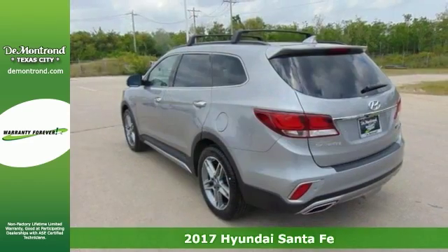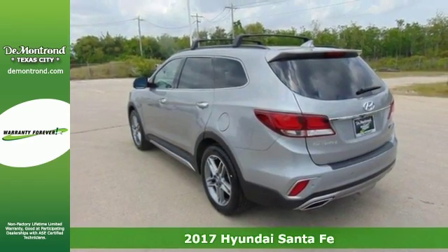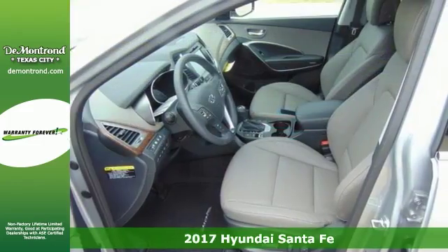It's a 2016 Hyundai Santa Fe Limited Ultimate. It combines SUV design features with car-like handling and fuel economy.